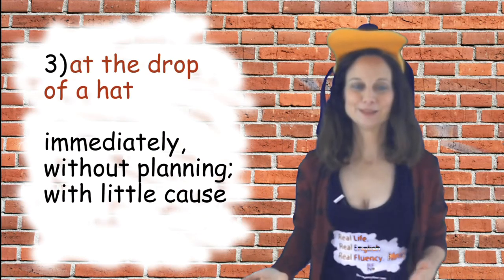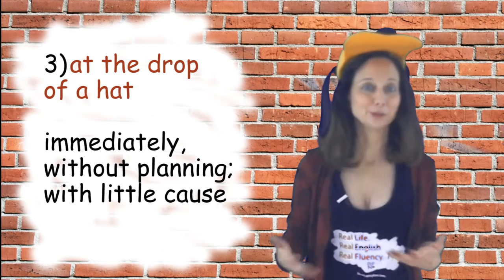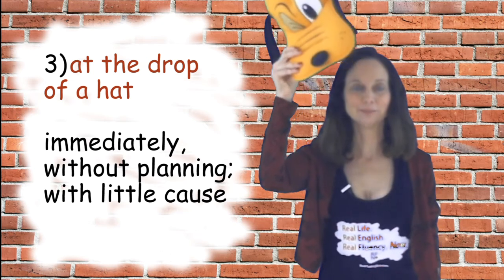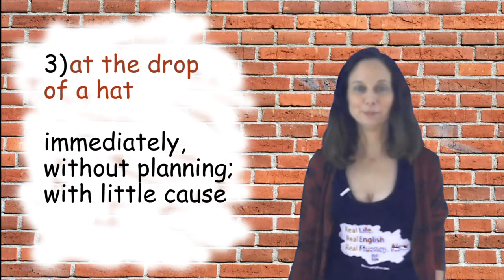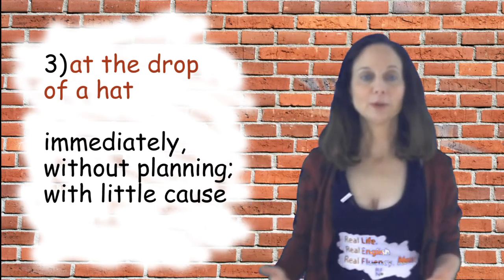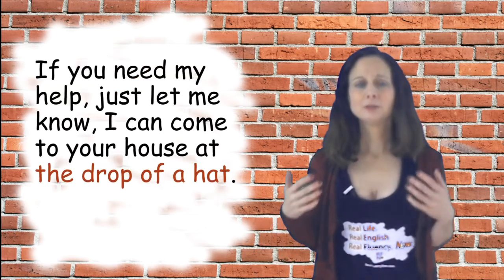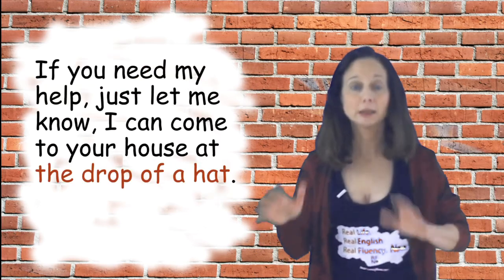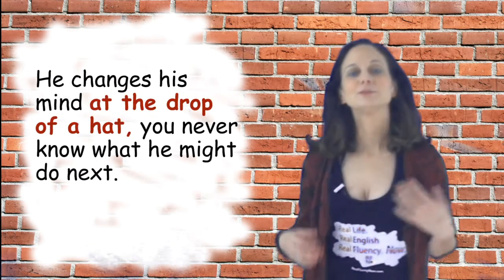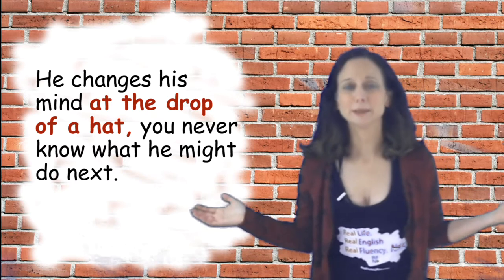The next idiom is 'at the drop of a hat,' which means immediately, without planning or hesitation. It really has nothing to do with hats, but what it means is just to do something right away, immediately, without thinking a lot. Sample sentences: if you need my help just let me know, I can come to your house at the drop of a hat. Also: he changes his mind at the drop of a hat — you never know what he might do next.